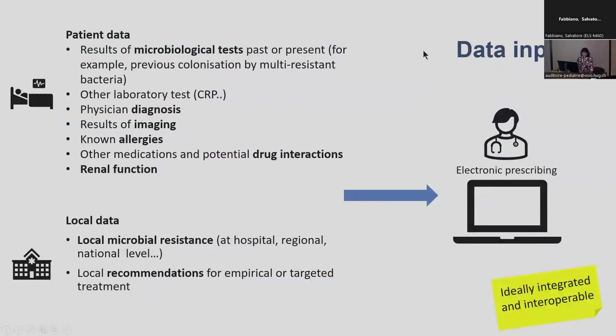You can design your tool to include any kind of data — patient-specific data such as results of microbiological testing, laboratory tests, imaging, etc. — but also local data, recommendations, and local microbial resistance data. Ideally, it should be integrated into the workflows or into electronic prescribing, and be interoperable with other systems.